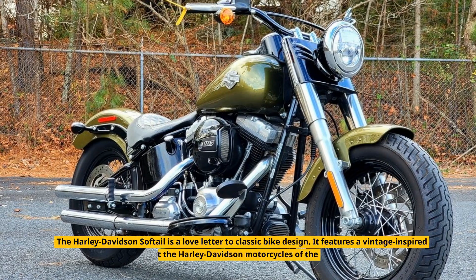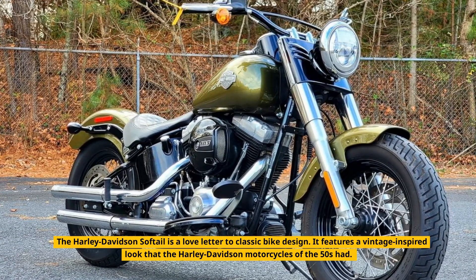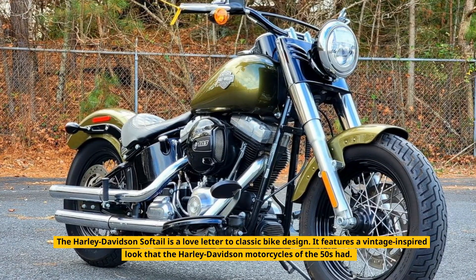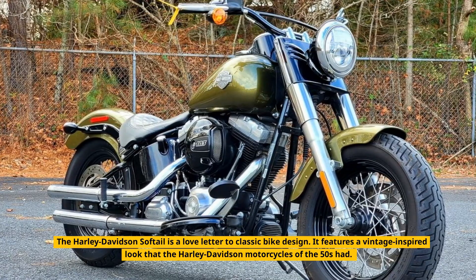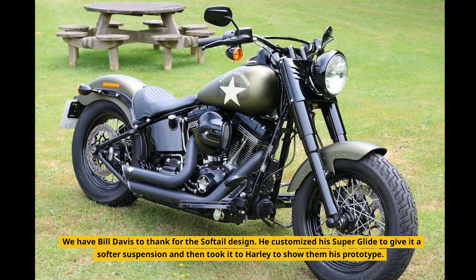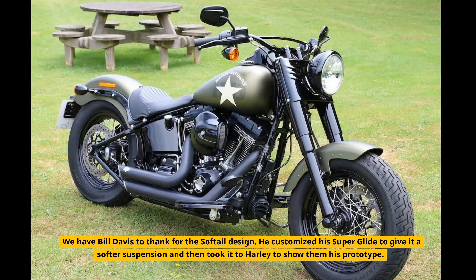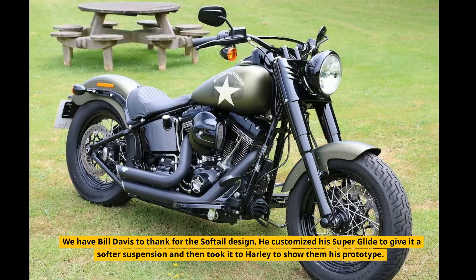Softail. The Harley-Davidson Softail is a love letter to classic bike design. It features a vintage-inspired look that the Harley-Davidson motorcycles of the 50s had. We have Bill Davis to thank for the Softail design — he customized his Super Glide to give it a softer suspension and then took it to Harley to show them his prototype.